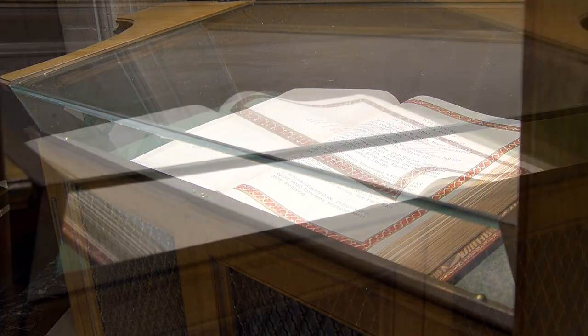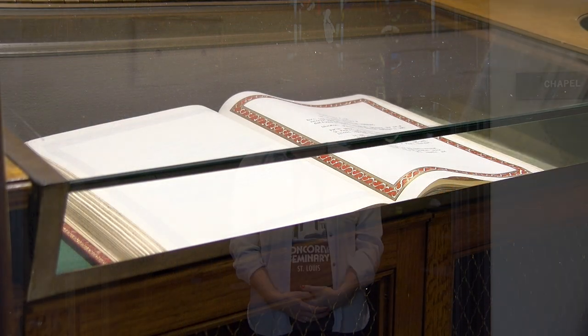At the entrance to the Chapel of the Holy Apostles lay two books containing brief biographies of pastors who served the Synod from 1945 to 1963. Biographies are periodically added to these books.